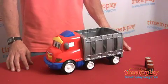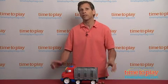Zig needs 3 C batteries and is for kids 18 months to 3 years old. If you're looking to find other great Fisher-Price toys for your kids, come visit us at TimeToPlayMag.com.